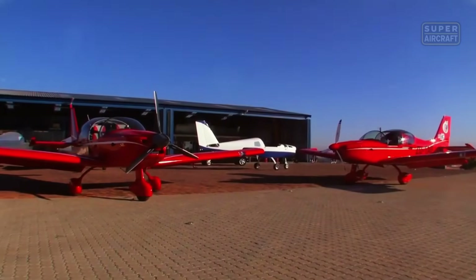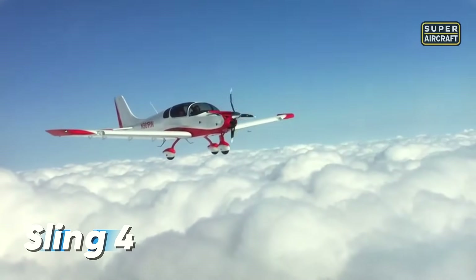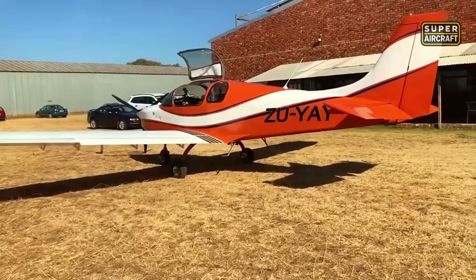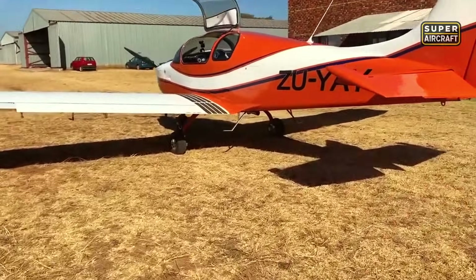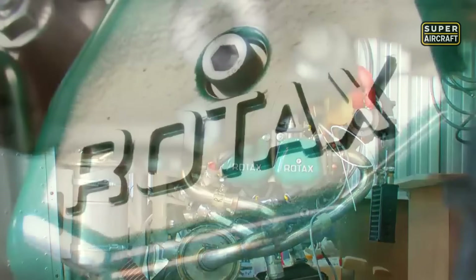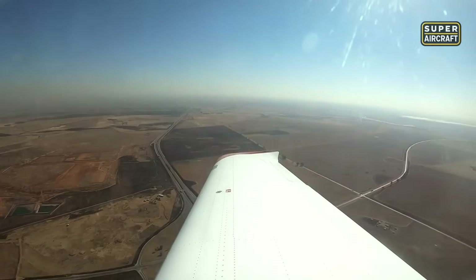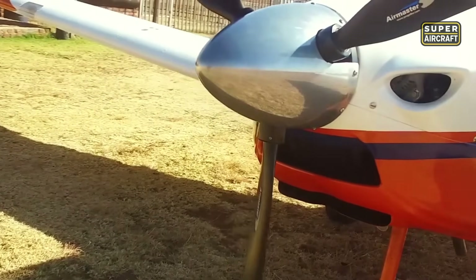Imagine stepping into the cockpit of the Sling 4, where every surface is designed to balance aerodynamic precision with pilot comfort. Developed in South Africa, this experimental four-seat aircraft delivers more than you'd expect from a light sport model. Powered by a Rotax 912 ULS engine producing 115 horsepower, it offers smooth and confident acceleration. Flying this aircraft feels like piloting a personal grand tourer designed for the skies.